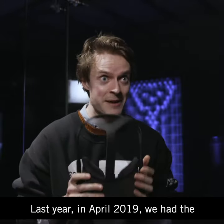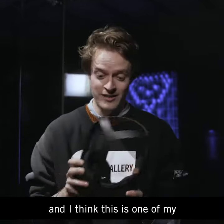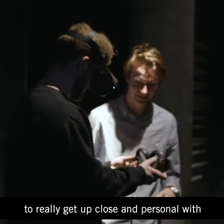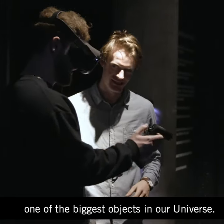Last year, in April 2019, we had the first image of a black hole. I think this is one of my favourite pieces in the gallery because it really allows visitors to get up close and personal with one of the biggest objects in our universe.